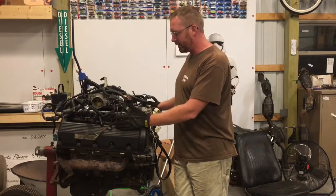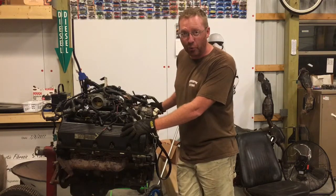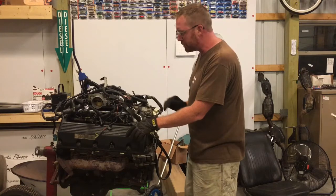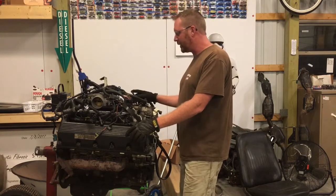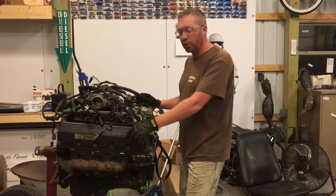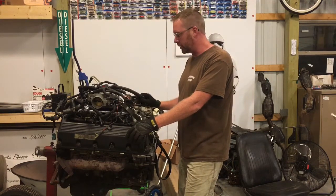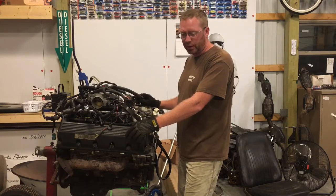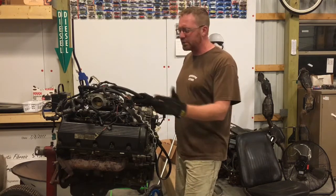So, we ended up with this motor that no one would buy. We sold the transmission off the back for $100. Basically, I'm going to pull this whole thing apart, and we're going to use it for trophies for the 2018 season of car shows and car events and things like that.